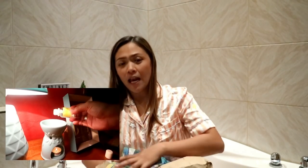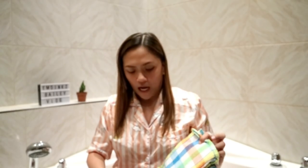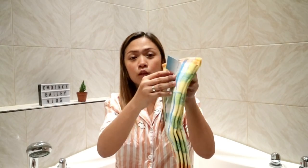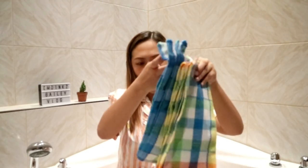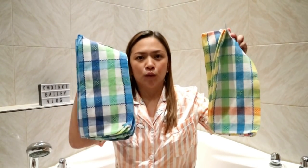Habang naglalakad-lakad ako doon sa pambahay section, nakita ko itong mga basahan — mula 129 pesos pero ang ganda niya, ang lapad, maganda yung tela, magandang pangunas ng mga hugasin. Bumili ako ng dalawa, magkaibang color — isang blue at isang medyo yellowish — kasi minsan kinukulang kami sa basahan. 129 pesos for two pieces.